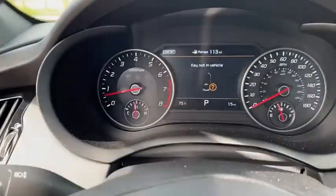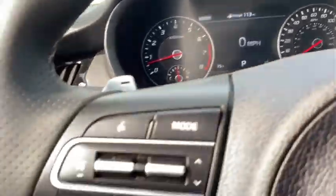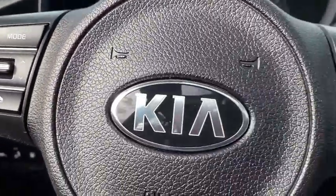Adjustable steering wheel, keyless start, four-wheel disc brakes, aluminum wheels, auto-dimming rear-view mirror, floor mats, cruise control.